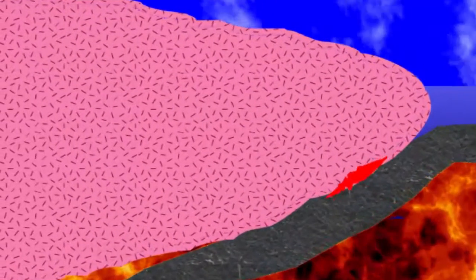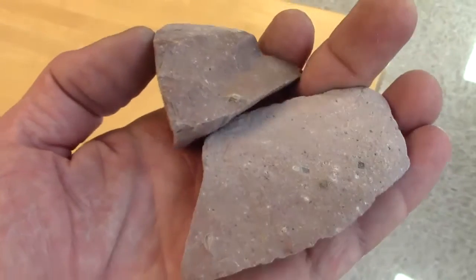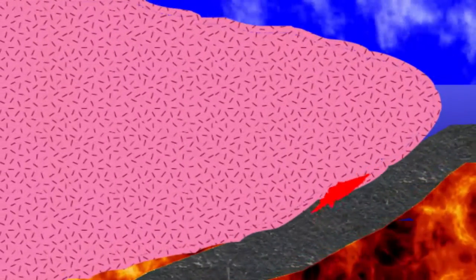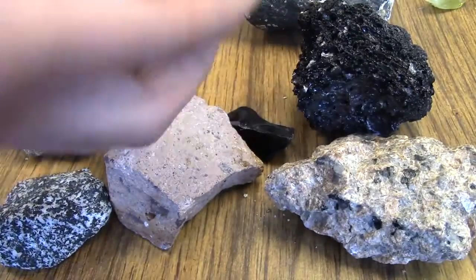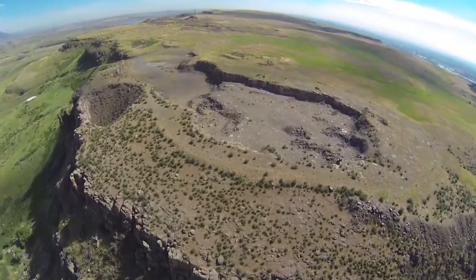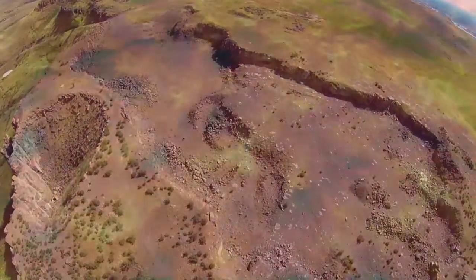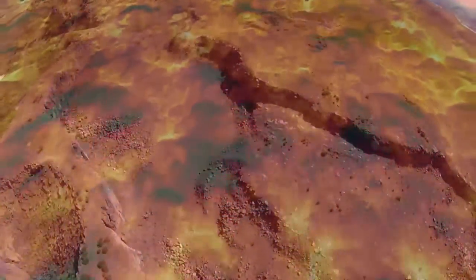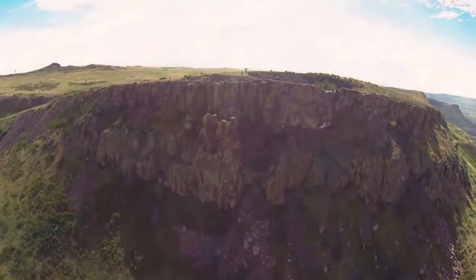Granite may be the basement rock of the continents, but basalt is the basement rock of the oceans. The ferromagnesian minerals in the mafic rocks make them more dense than the felsic rocks, so continents of mostly granite float higher in the mantle than the denser basaltic rocks below the seas. These dense mafic rocks with small interlocking crystals make a very hard rock, and the name basalt literally means a very hard stone, or a touchstone. The low viscosity of this lava means it tends to run out into relatively flat-lying layers on the surface before they freeze solid.